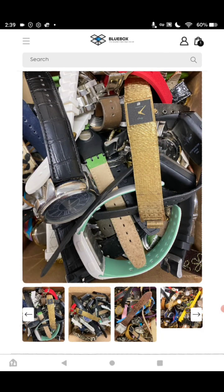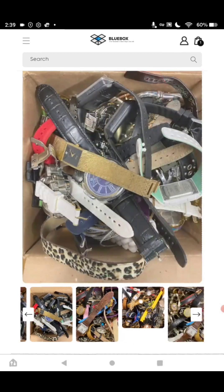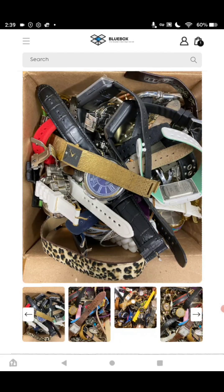$7 a box, guys. They're called Curated Boxes.